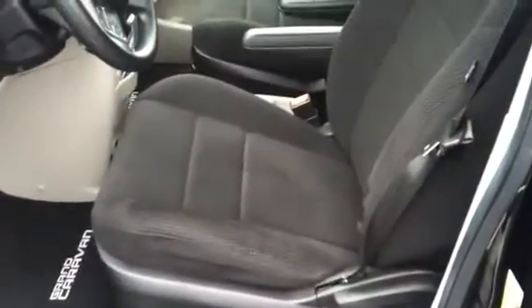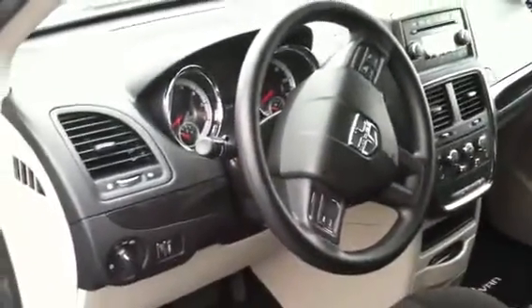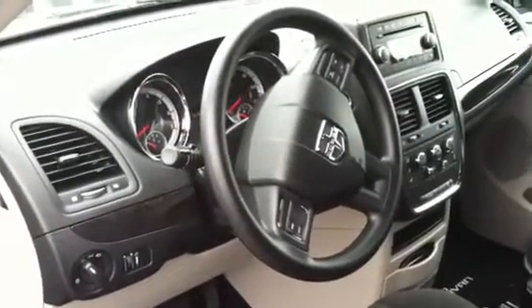The inside is incredible. Lots of room. It's got a really nice style to it. There's your middle console.